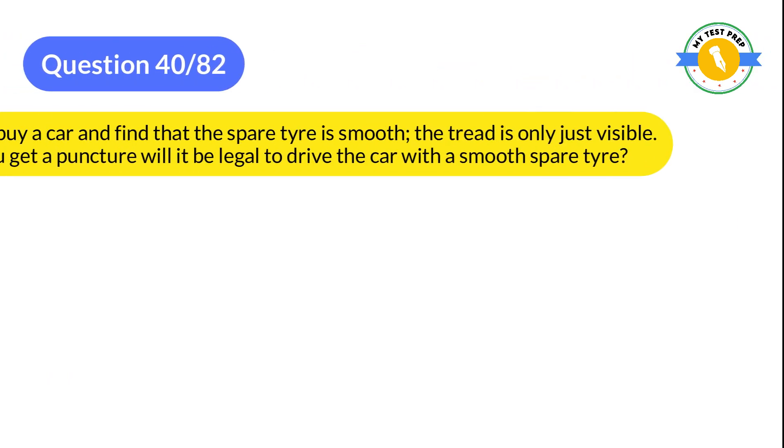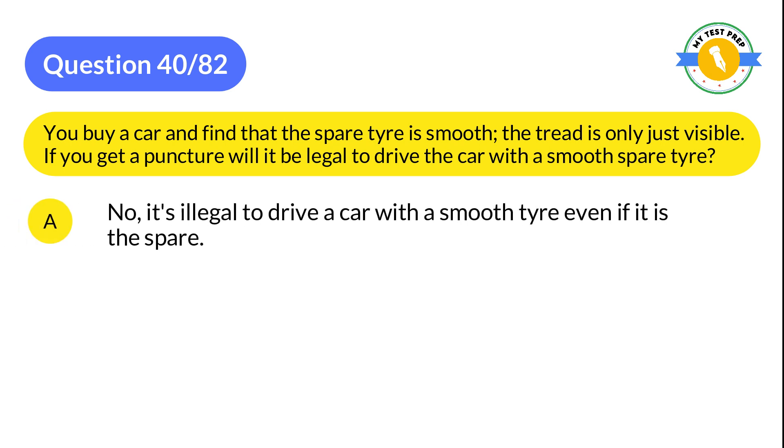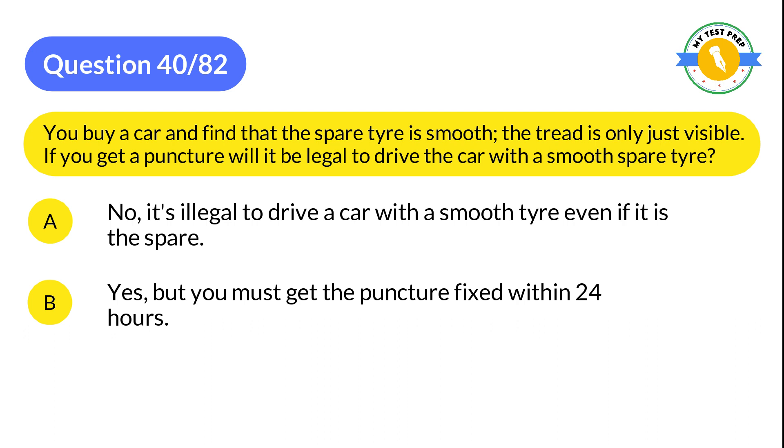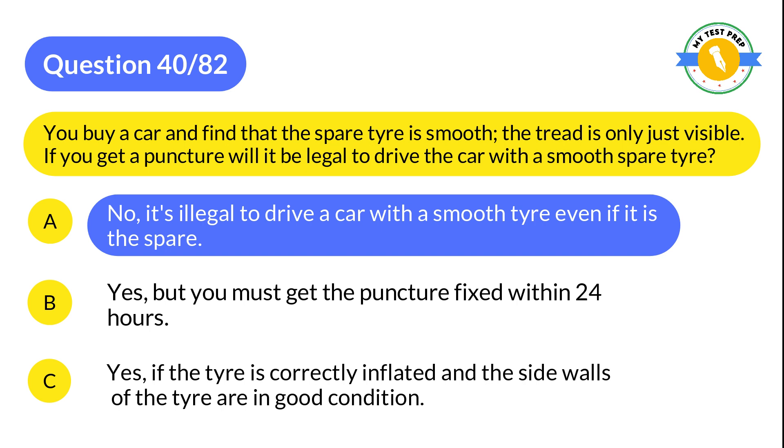Question 40: You buy a car and find that the spare tire is smooth — the tread is only just visible. If you get a puncture, will it be legal to drive the car with a smooth spare tire? A: No, it's illegal to drive a car with a smooth tire even if it is the spare. B: Yes, but you must get the puncture fixed within 24 hours. C: Yes, if the tire is correctly inflated and the side walls are in good condition. The correct answer is A: No, it's illegal to drive a car with a smooth tire even if it is the spare.